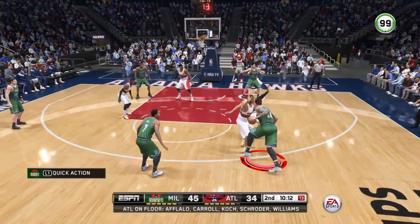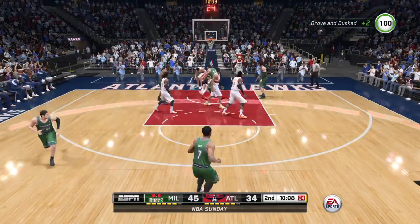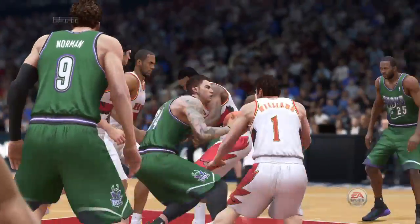Number twenty-two — defenders swarm — and he curls in. Oh, that's a 'get out of my way, I'm throwing it down!' He just stole everyone's heart with that dunk right there.